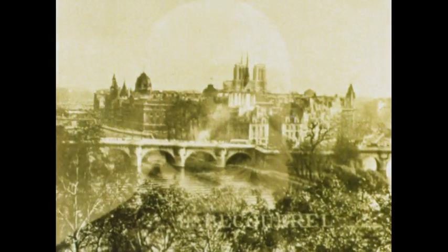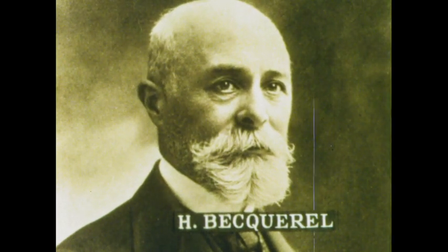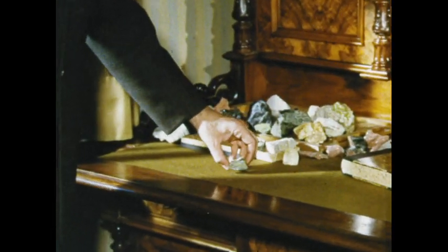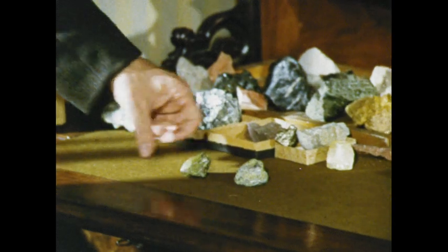In Paris, Henri Becquerel, working along the same lines as Röntgen, started with the known phenomenon that certain chemical substances became fluorescent after being exposed to sunlight. Röntgen had shown that exposure to X-rays caused a similar fluorescence. Was there, Becquerel asked, some connection?